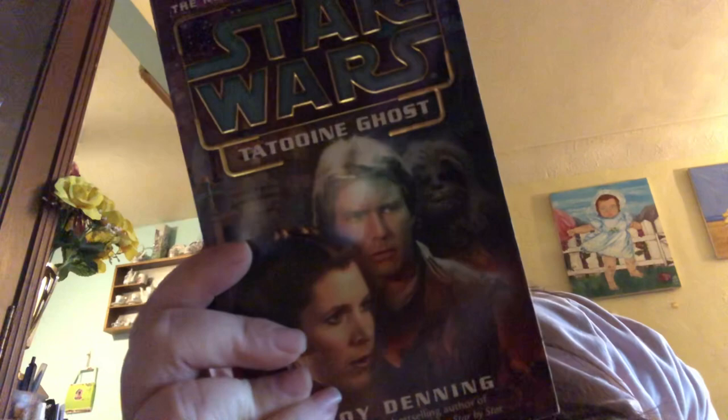Here's one I've really wanted: Rogue Planet by Greg Bear. It's got Obi-Wan and young Anakin. And this is another one I really wanted — it's Tatooine Ghost. I really wanted this one because it talks about Leia learning about Shmi Skywalker. I'd love it because Shmi doesn't get that much love. This is by Troy Denning.